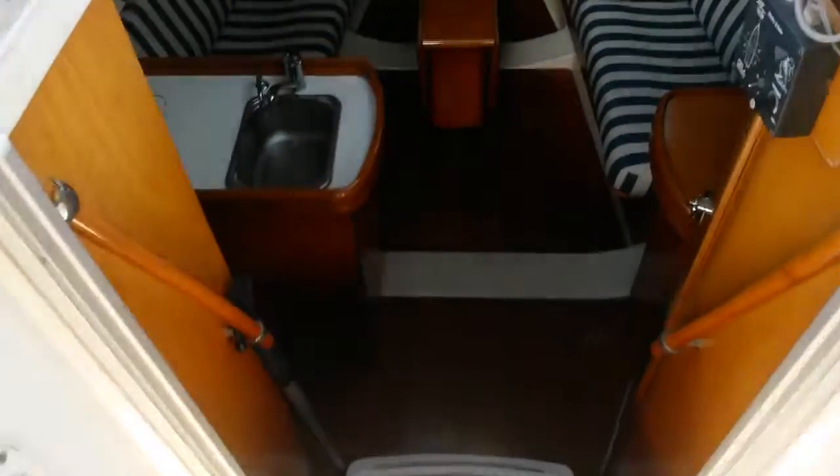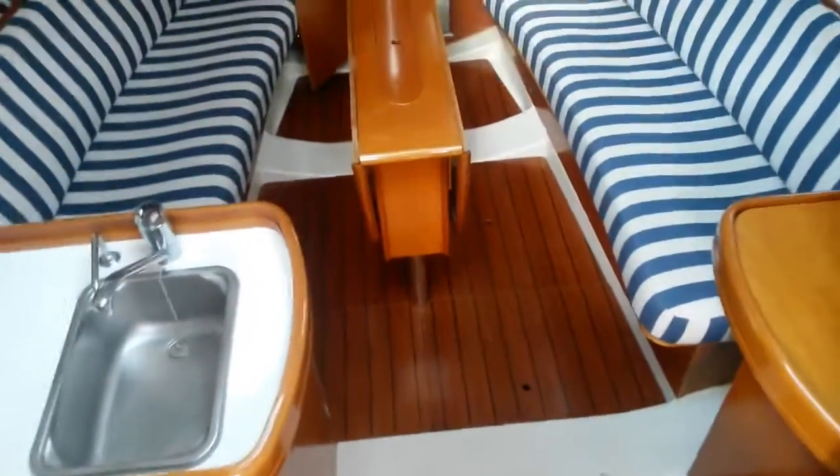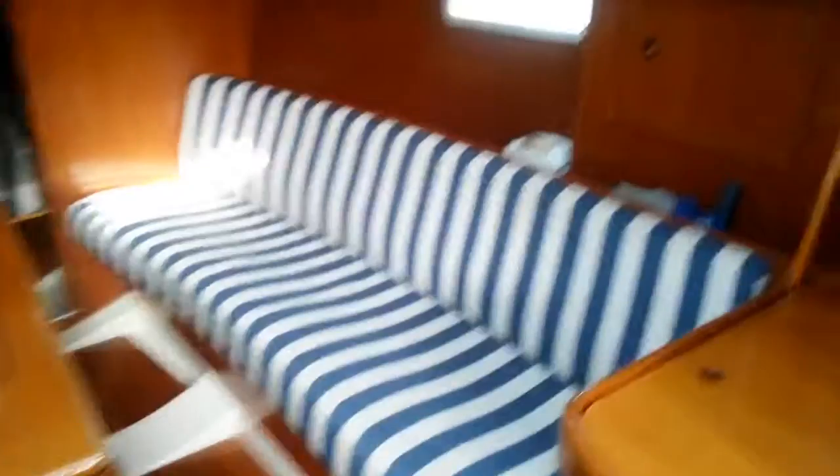This is Carolyn from Boatshed Riviera on board this Beneteau 311 Oceans Clipper. Starting from the companionway, this video will give you a tour of the interior from the aft starboard side through to the aft port side.